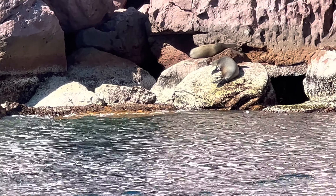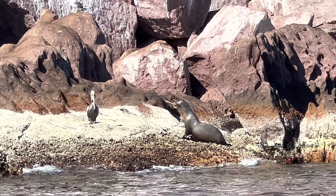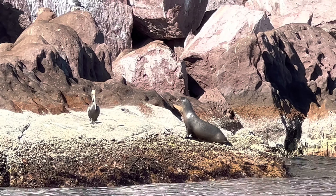This is La Lovera, or Los Islotes. We can find here more than 600 sea lions, and these animals are the Californian sea lions. They are here in the Gulf of California, and in the Pacific too. So this is one of the most important sea lion colonies.